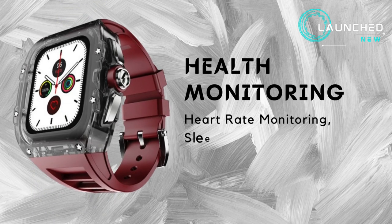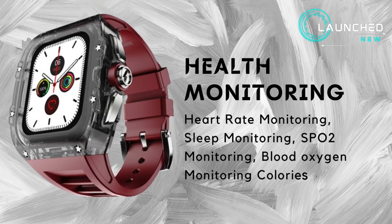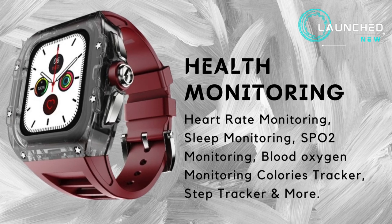Health monitoring features include heart rate monitoring, sleep monitoring, SpO2 monitoring, blood oxygen monitoring, calories tracker, step tracker, and more.